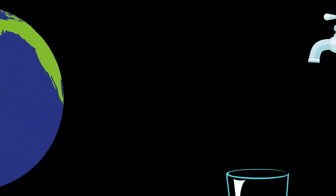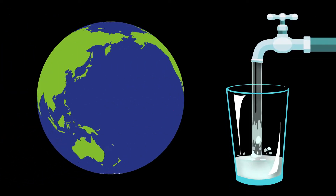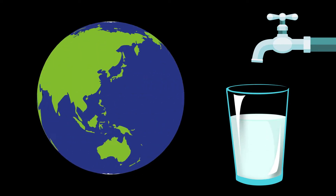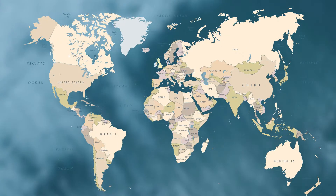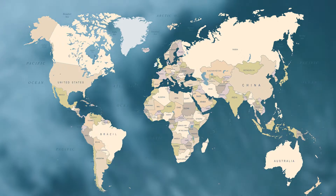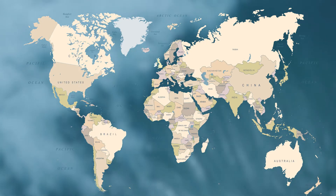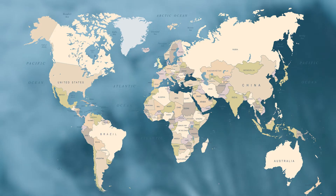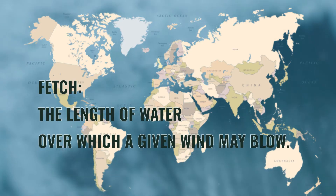Approximately 70% of the Earth's surface is covered by water, so potentially there are a lot of waves. To get large amounts of consistent wave energy, we need a large body of water and strong wind speeds from a consistent direction. A large body of water is important as it increases the fetch, which is the length of water over which a given wind may blow.